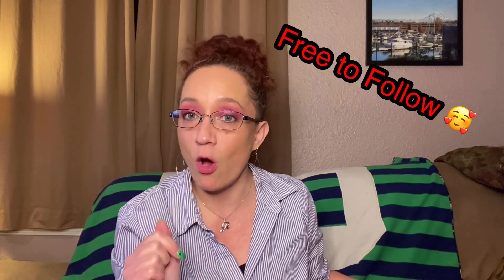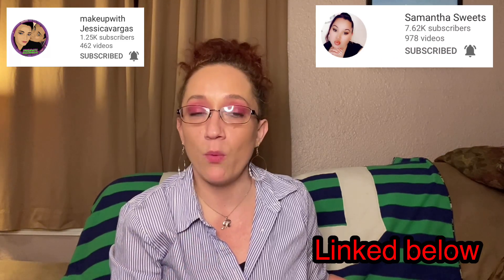Now, if you guys don't know who Busy Beauty Store is, you definitely should go over to Instagram. I have her link down in my description box — she's always there. She is amazing. I heard about her from Makeup with Jessica Vargas and Samantha Sweets a long time ago. They had gotten such amazing things in their PR boxes that I wanted to go check her out. So I followed her on Instagram, and one day an Aquarius lot came up and it just spoke to me — I had to get that lot, so I bought it.